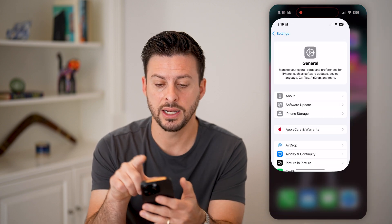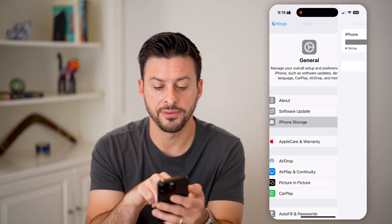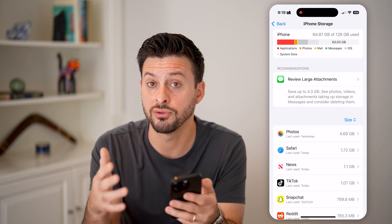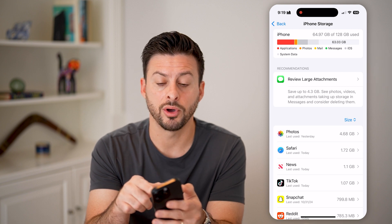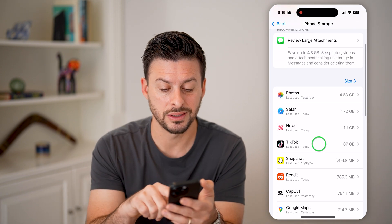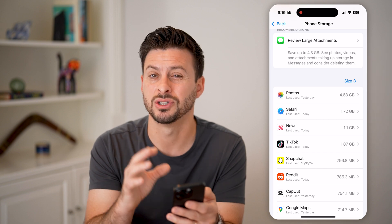The next thing we can do is head back into your settings. Let's tap on iPhone Storage and make sure that you haven't used up all of the space on your phone. After you go through the update process, you may have used up all your space. If you're down to something less than a few hundred megabytes, I would recommend going into any of these apps and deleting or offloading them just to free up space.